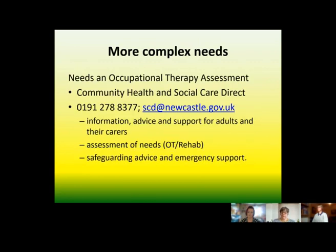If you have complex needs — and dementia comes under this heading — you would need an occupational therapy assessment. The way to get to our team is via the Community Health and Social Care Direct Team, based at Westgate. They provide information, advice and support for adults and their carers. They can refer you for a social work assessment, or refer to occupational therapy and the sensory service, and they also take safeguarding referrals and arrange emergency support.